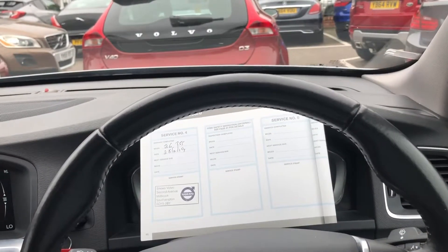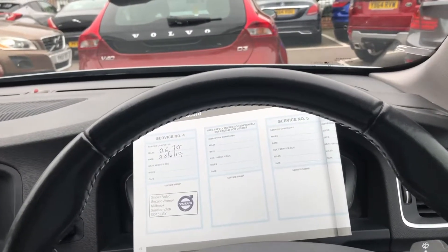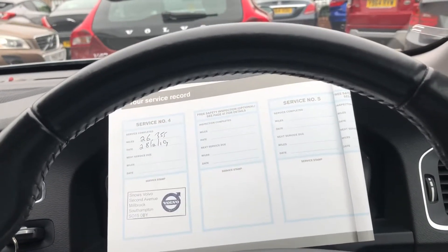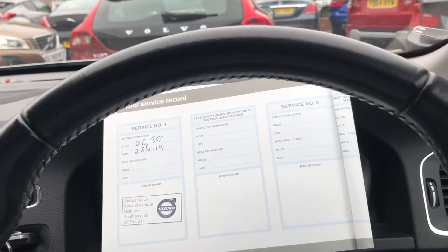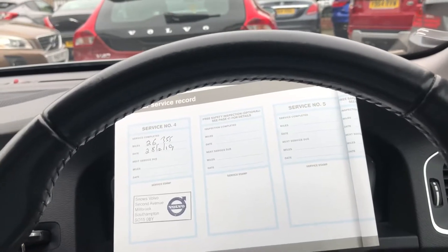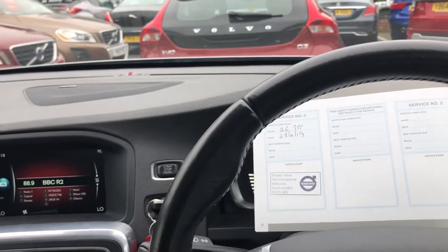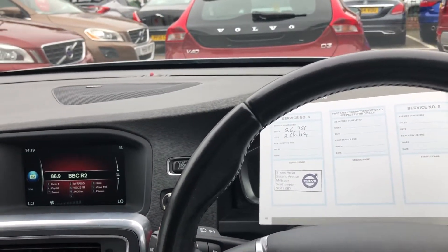Taking you inside the car now. Like I said previously, it does come with comprehensive service history with the service book, as you can see. The last service was the 28th of February 2019 at 26,355 miles. With an electrically adjustable driver's seat and rear parking sensors.